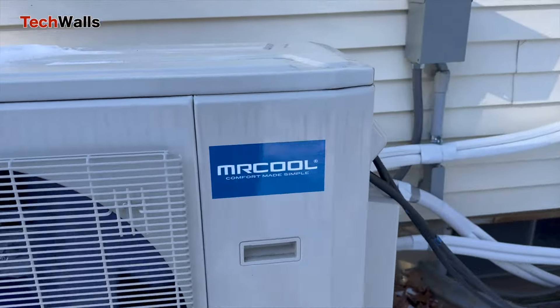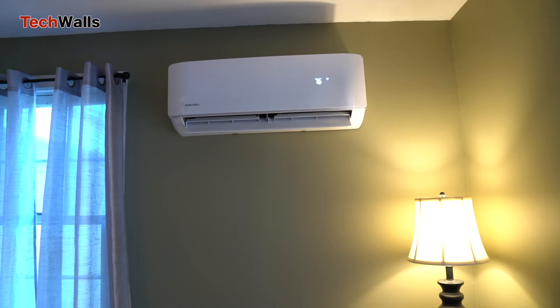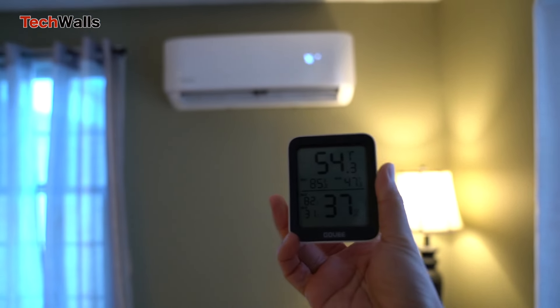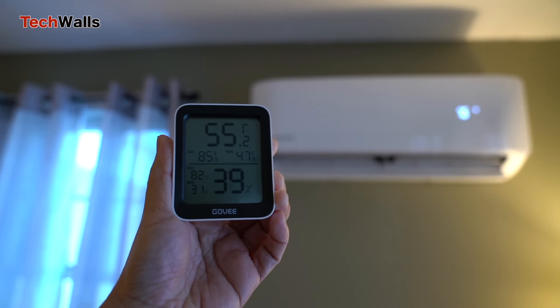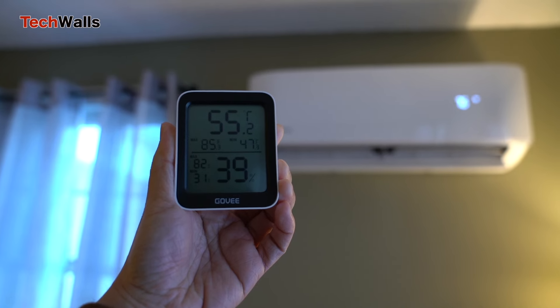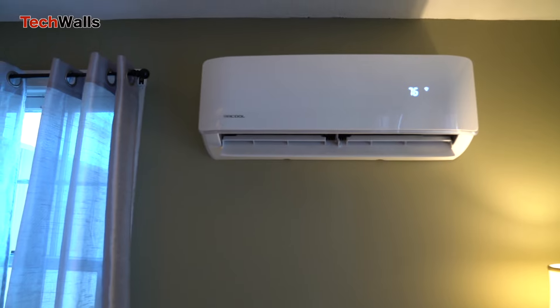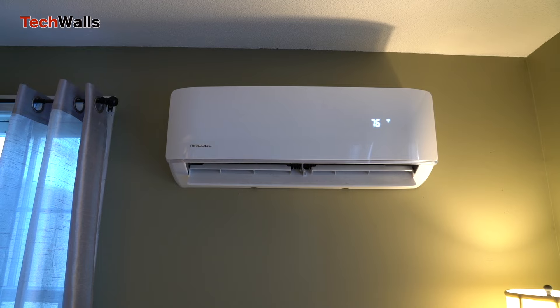The living room is the toughest one because it is the largest room and opens to other spaces. I set the temperature at 76 degrees. The air handler keeps blowing out warm air, but the room temperature could reach just around 56 degrees. This is pretty low but totally in my expectation because the room is not well insulated with drafty windows and doors. To make the room warmer, I often have to use another space heater as a supplemental heating source.